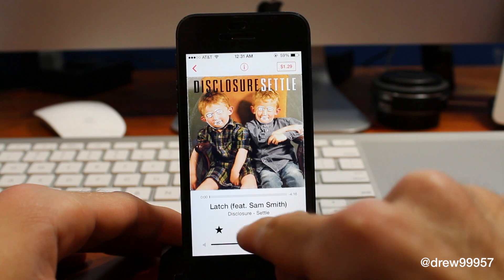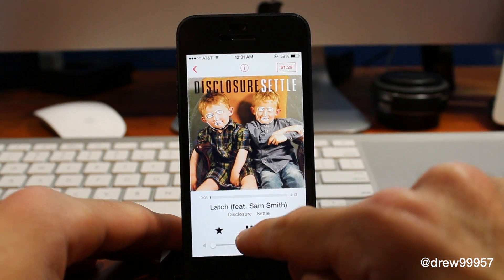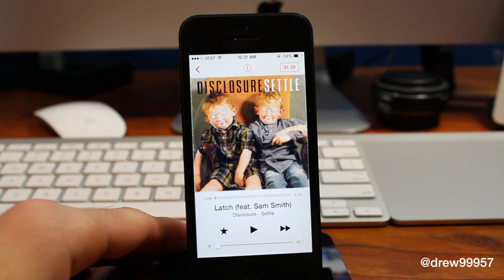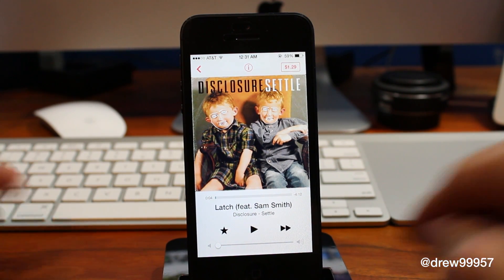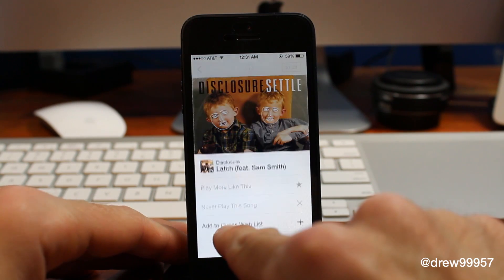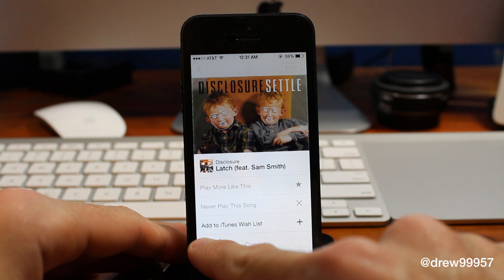Let's go ahead and press Play. As you can see, it does work. I haven't had any problems with it in my testing — definitely a pretty solid service, especially for a beta. Down here we have our Favorites.